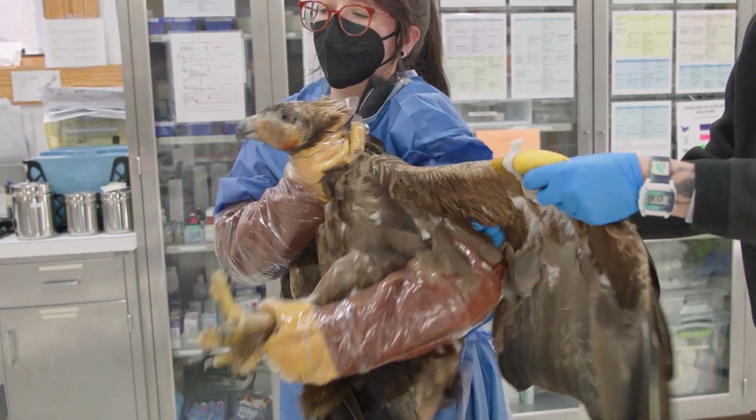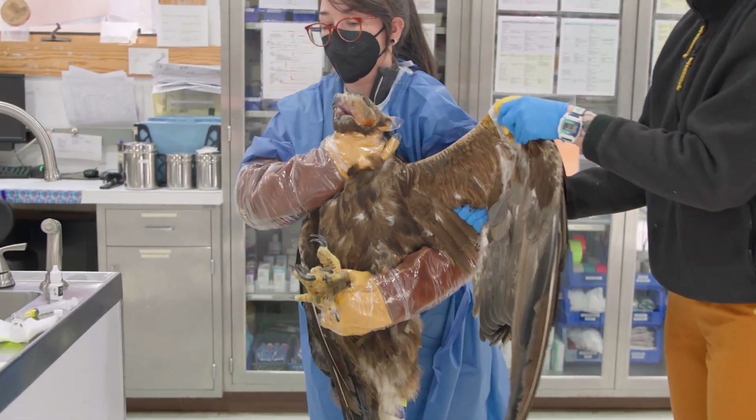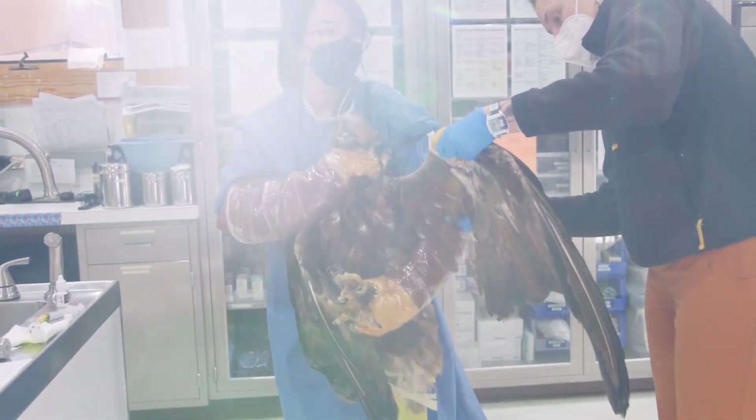We don't know for sure about that yet, but we've sent off lots of different tests to look for different bacteria, different fungal, and different viral causes of this inflammation.